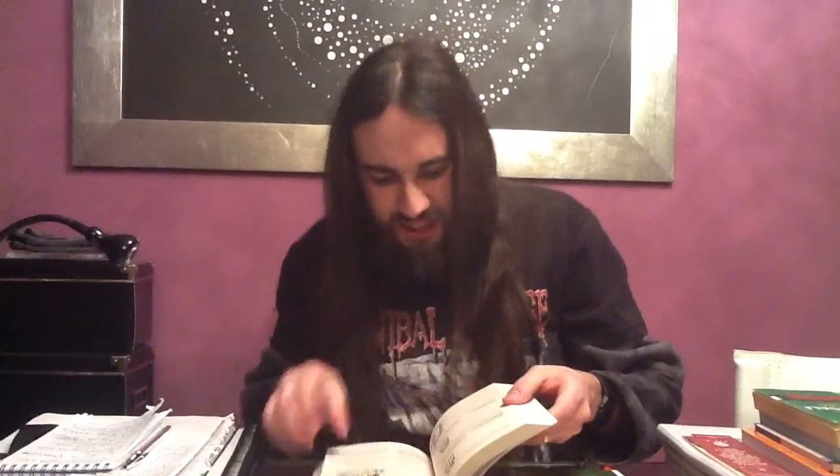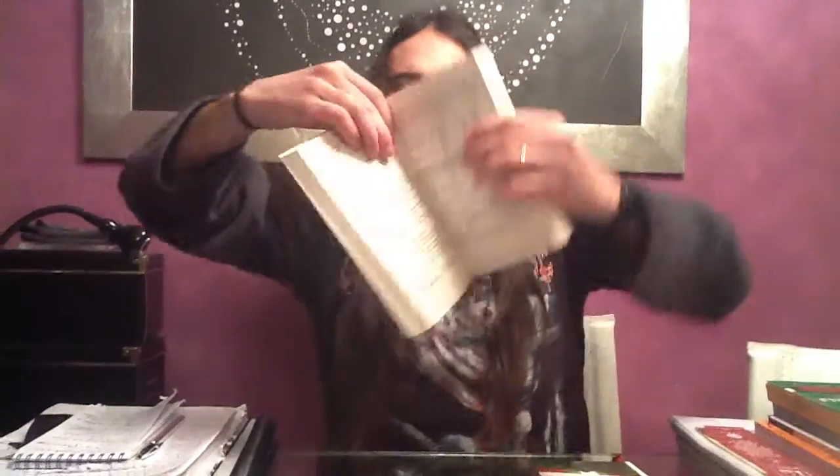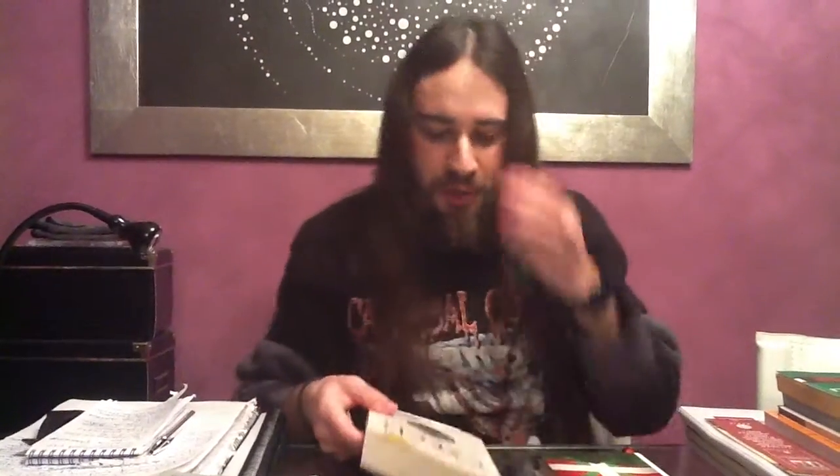They explain everything in depth — they don't just give you two or three examples, they explain everything completely. If you're not so much of a grammar guy, you should definitely use Assimil. But if you're a grammar guy and you want to master a solid level 4, I would advise you to use Teach Yourself.